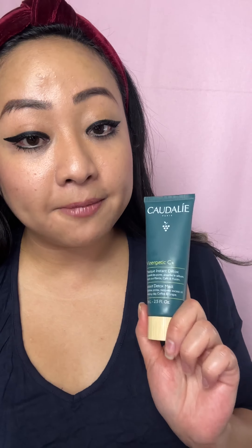I always use a brush to put it on my skin and spread it out evenly. For the price point, it's pretty high up there. If you're a big fan of Caudalie, they're famous for their grape-based main ingredients — very, very good brand. This Vinergetic C Plus Instant Detox Mask really helps to purify the skin. My only concern is just the price point — $42 for a clay mask is pretty high.